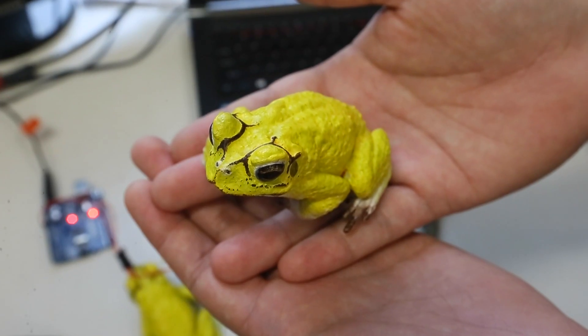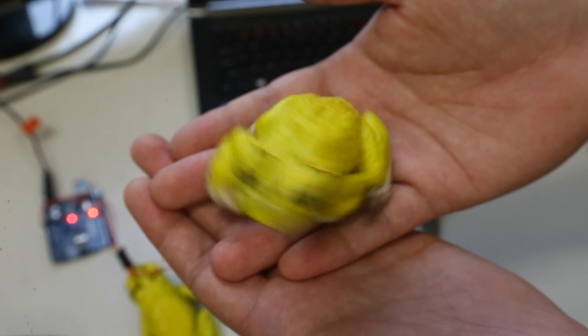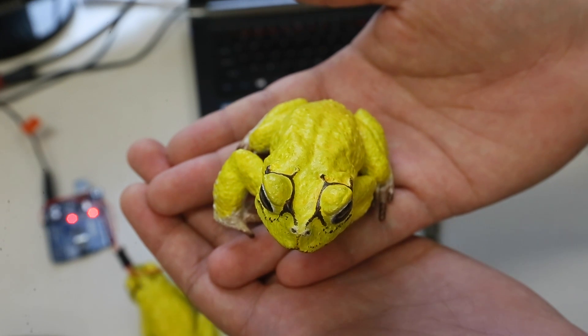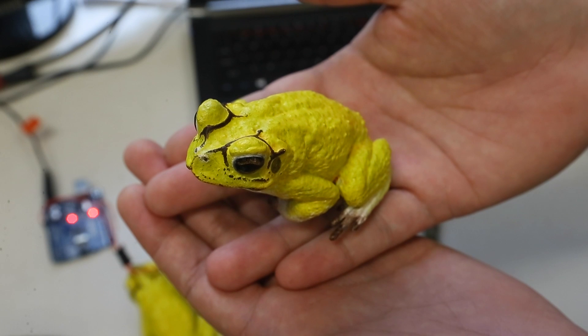I've gotten interest already to make these models from people in the States and in Ontario, just from tweets that my supervisor put out on the internet. They were like his second most popular tweets that he's ever gotten — videos of these things moving around with the robo-toad mechanism attached to the bottom.